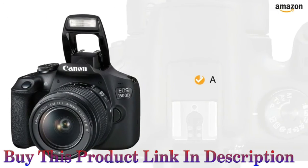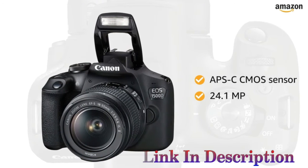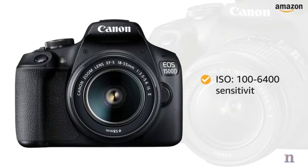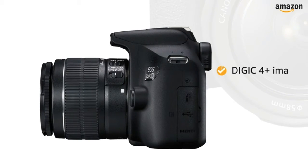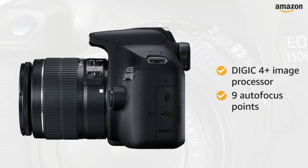This camera is equipped with an APS-C CMOS sensor along with 24.1 megapixels to capture all the perfect shots. With an ISO of 100-6400 sensitivity range, this camera captures grain-free pictures even in low light. The DIGIC 4 Plus image processor along with 9 autofocus points ensure speed and accuracy.